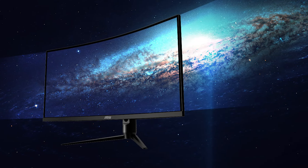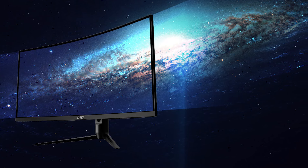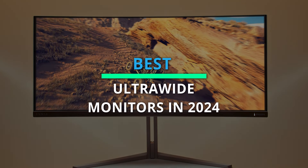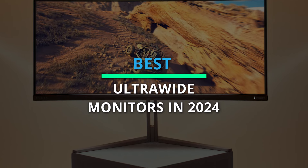Procuring the finest product in the market poses a challenge, and hence we extend our assistance. Presenting our recommendations for the top 6 products. Kindly peruse the description below for comprehensive details and pricing information.